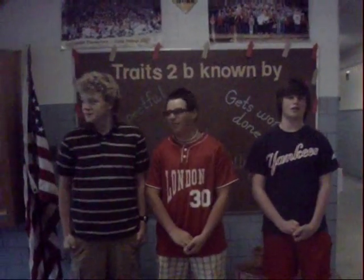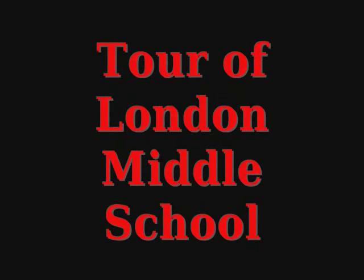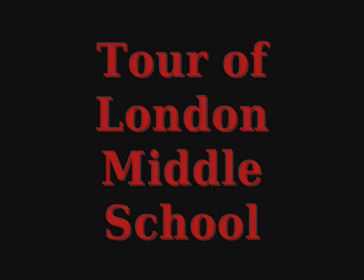We are going to get started on a tour of the London sixth grade building and introduce you to teachers and students. In this part of the documentary, we'll be giving you a tour of the sixth grade building and the seventh and eighth grade building of London Middle School.